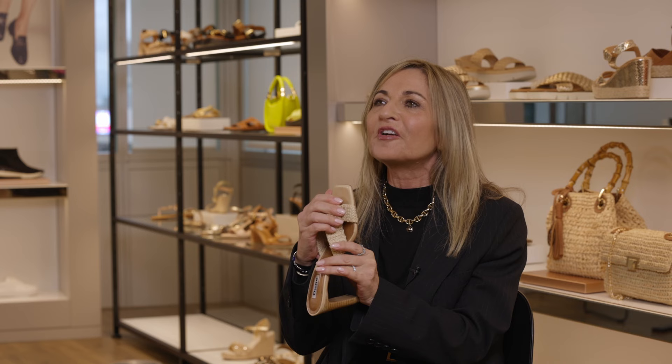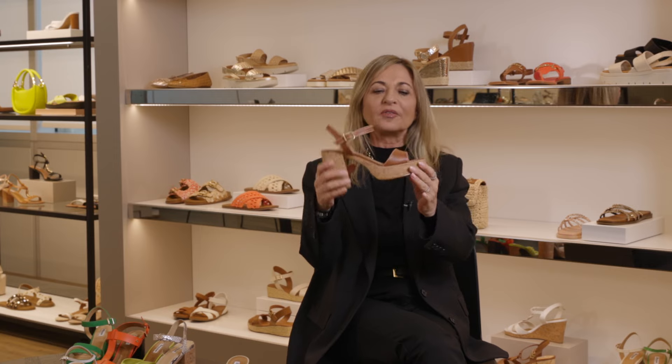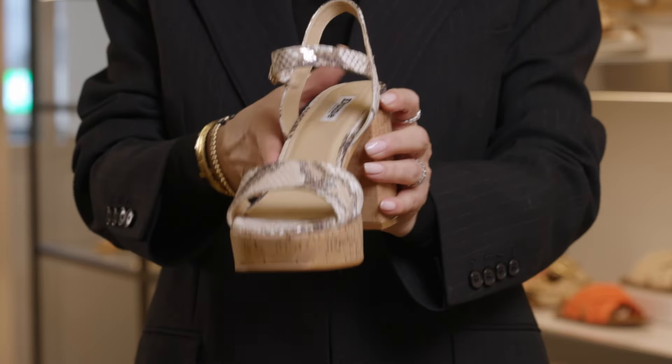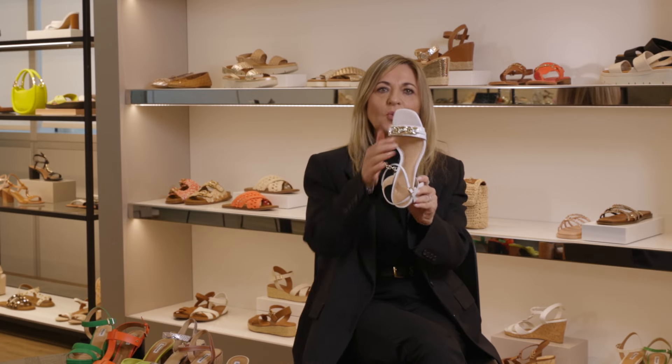Every great collection starts with a colour palette and this season it's extra special. The base is neutrals of course, starting with this fantastic natural crochet, very soft, works in loads of products. Our gorgeous tan, something everybody loves, contrast stitching, gorgeous here, and then our fantastic metallic snake. This gorgeous combination of neutrals works really well.